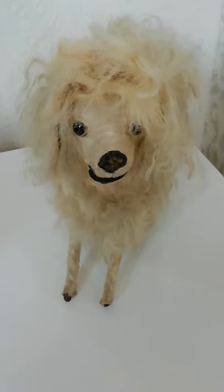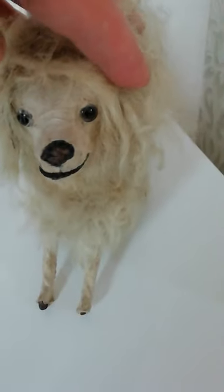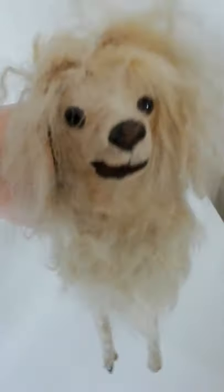Here we have him. Beautiful French antique automaton poodle. Show his eye off there — glass eyes, little open mouth.